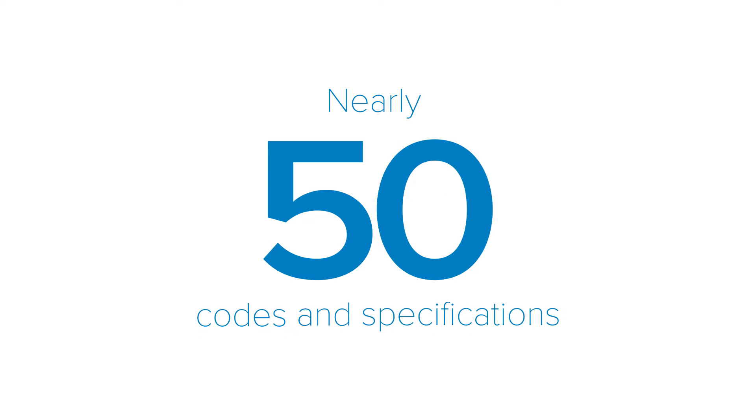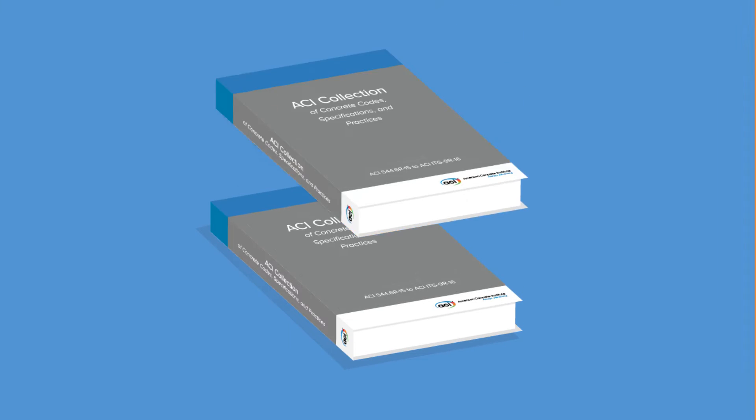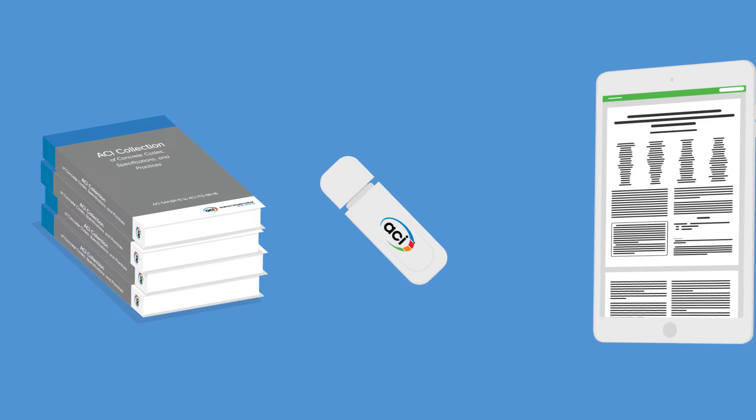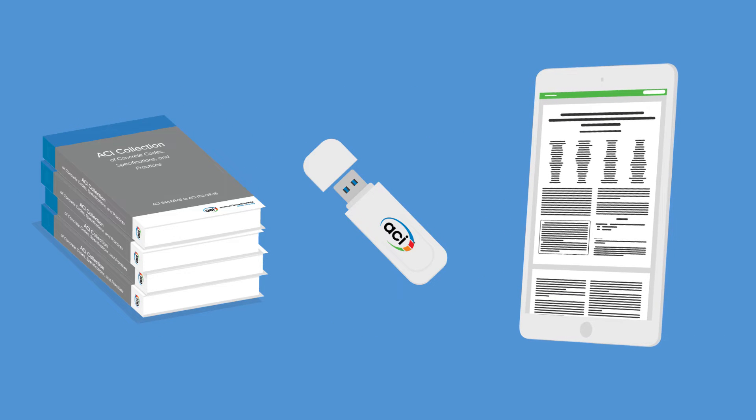With nearly 50 codes and specifications and more than 200 practices, the ACI collection of concrete codes, specifications, and practices is the most comprehensive and largest single source of information on concrete materials, design, and construction.